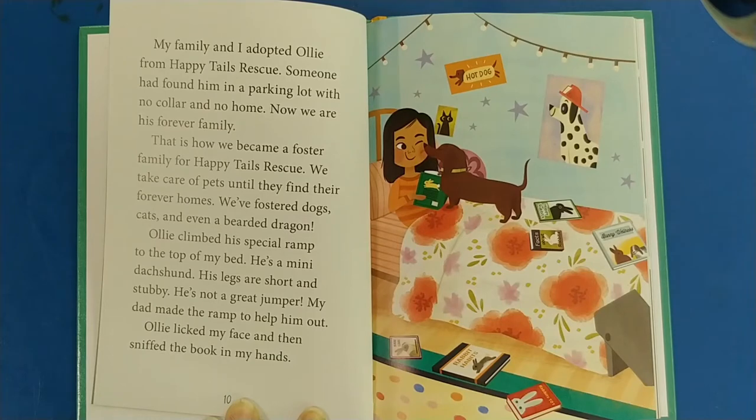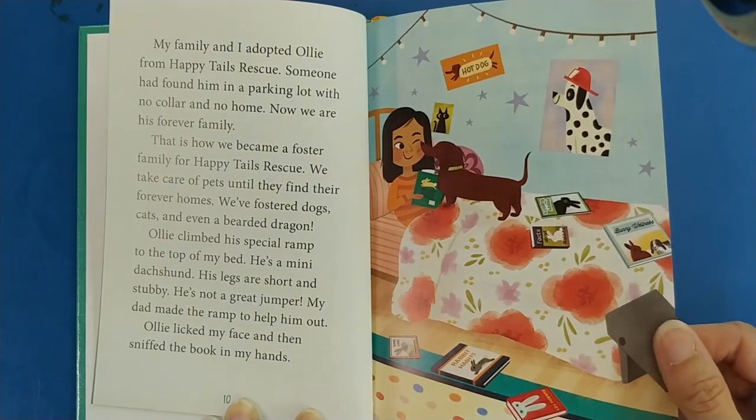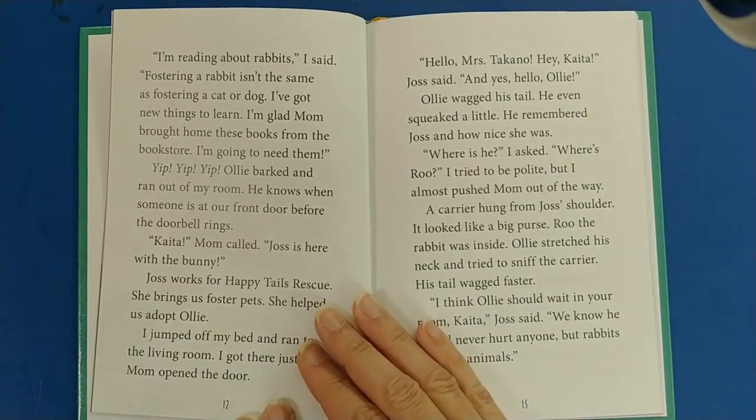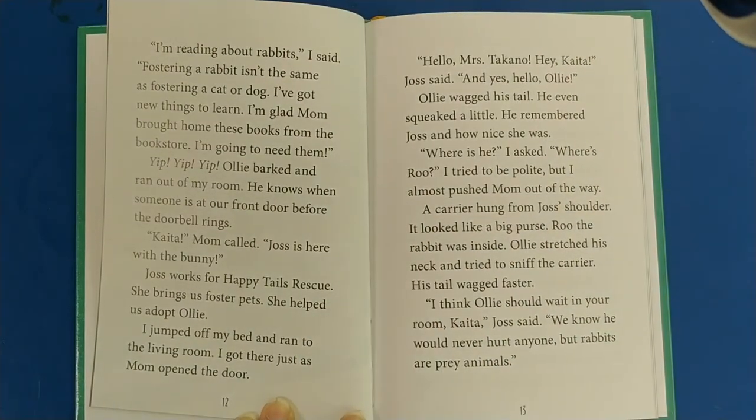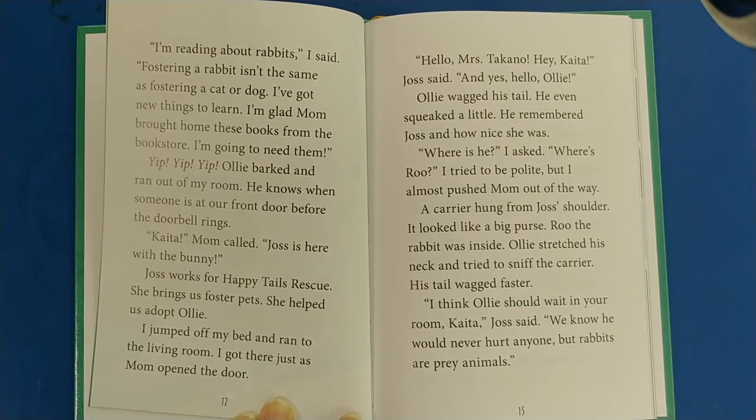My family and I adopted Ollie from Happy Tails Rescue. Someone had found him in a parking lot with no collar and no home. Now we are his forever family. That is how we became a foster family for Happy Tails Rescue — we take care of pets until they find their forever homes. We foster dogs, cats, and even a bearded dragon. Ollie climbed his special ramp to the top of my bed. He's a mini dachshund; his legs are short and stubby, he's not a great jumper. My dad made a ramp to help him out.